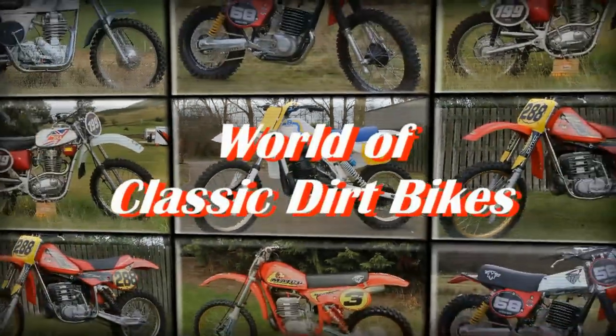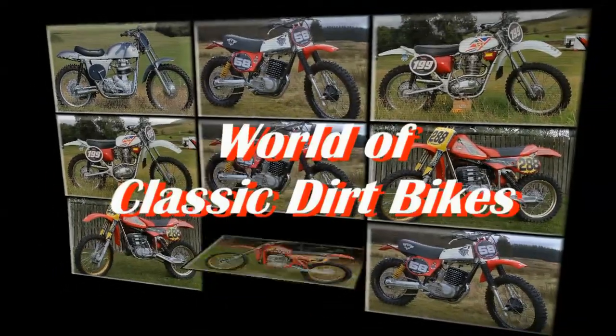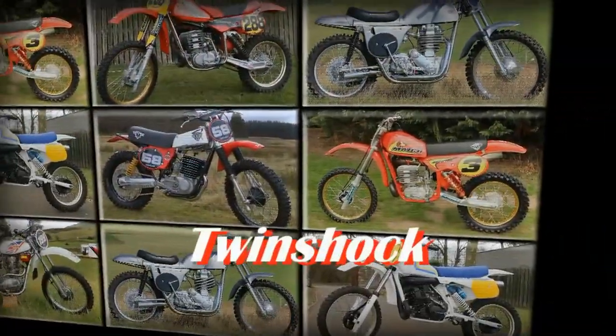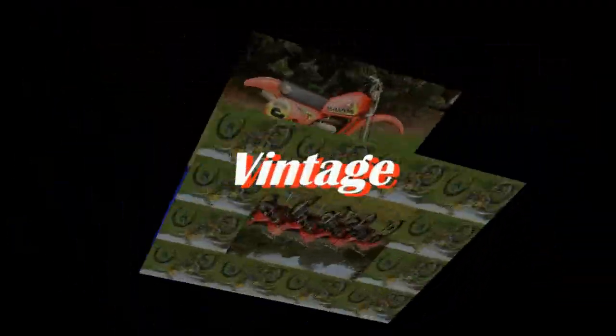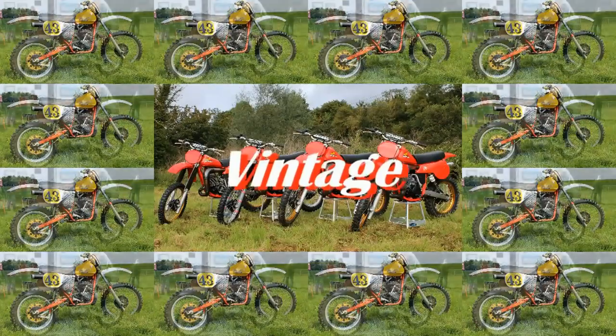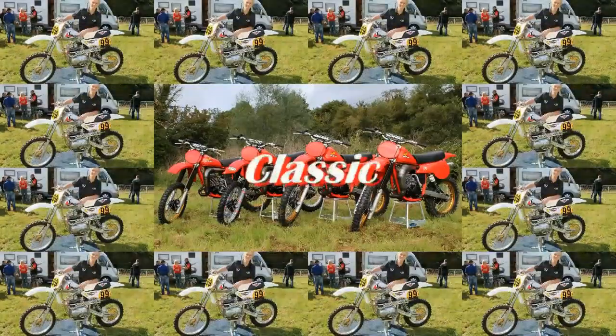Well hello there again and welcome back to my YouTube channel as we delve into the history of more of those classic and vintage dirt bikes from the golden era of motocross here in my world of classic dirt bikes.